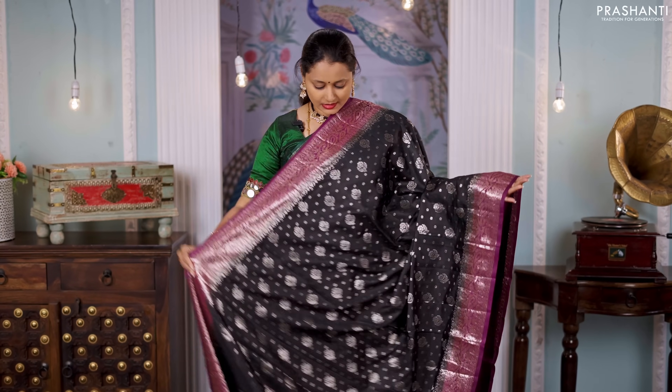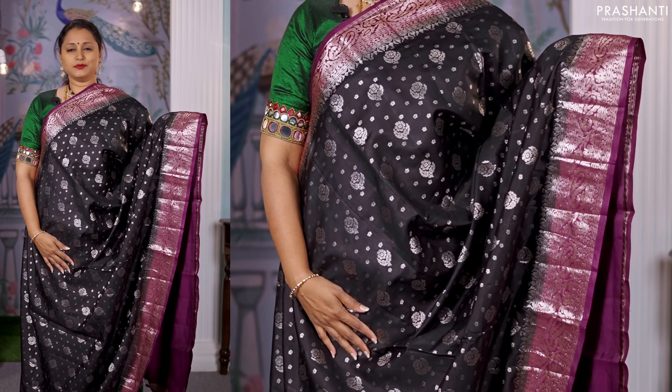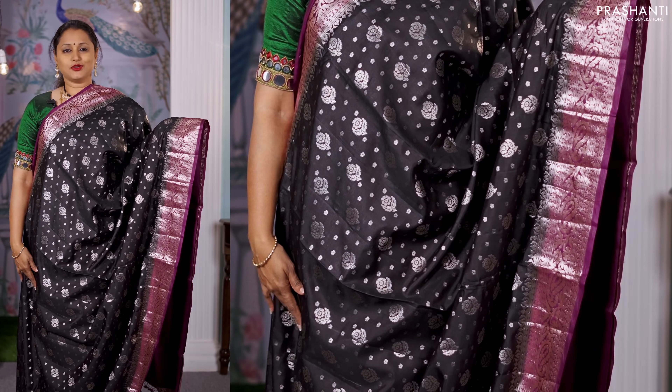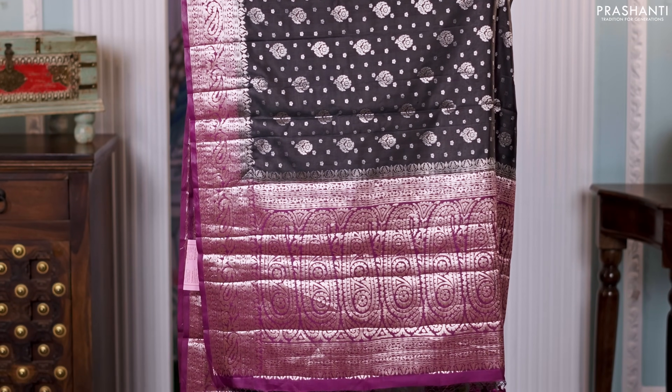Black with purple — another stunning saree with contrast zari woven borders on either sides. Very pretty zari buttas in antique gold running all over the body. A rich contrast pallu in purple and a matching purple color blouse, priced at 6,550.